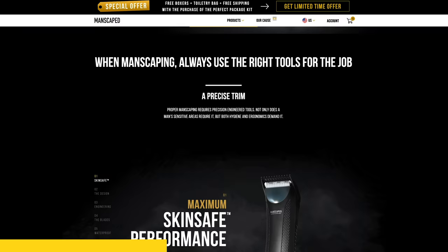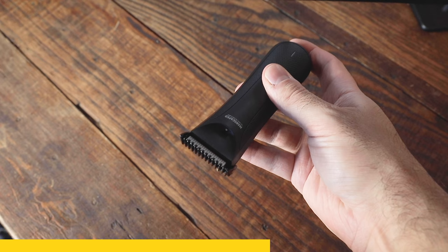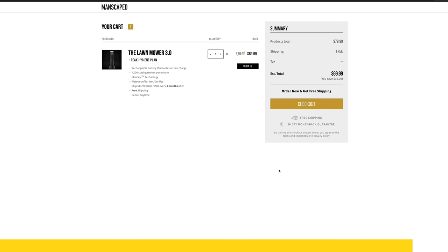The Manscaped engineering team spent 18 months perfecting the greatest ball hair trimmer ever conceived and just released the new and improved Lawn Mower 3.0. Millions of balls are about to be nick free thanks to Manscaped's advanced skin safe technology. One of the coolest features is the LED light, which illuminates the grooming area for a closer and more precise trim — probably my favorite part. They've also upgraded to a 7,000 RPM motor with QuietStroke technology. Get 20% off and free shipping with code GAS at manscaped.com. Your balls will thank you.